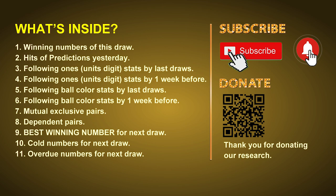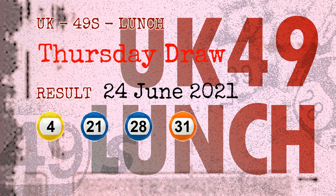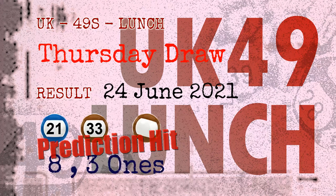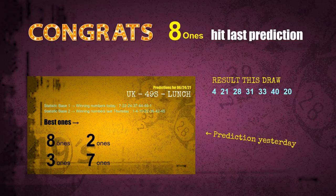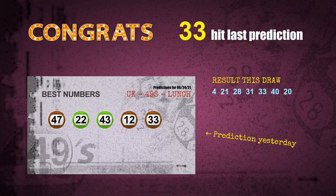The winning numbers of Thursday, June 24, 2021 are 04, 21, 28, 31, 33, 40, and the booster number is 20. Congratulations to friends who bet on 8-ones, 3-ones, number 21, and number 33, and brown balls — 8-ones are hit, 3-ones are hit, brown balls are hit, number 21 is hit, number 33 is hit. Congrats to all winners.